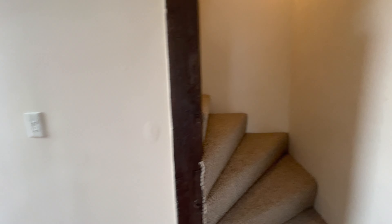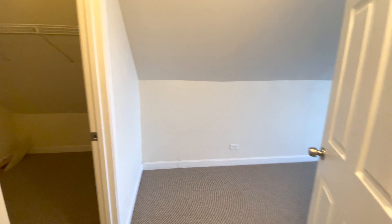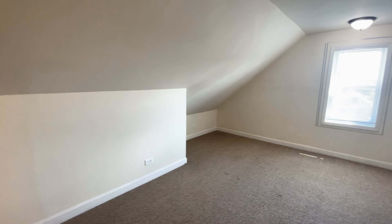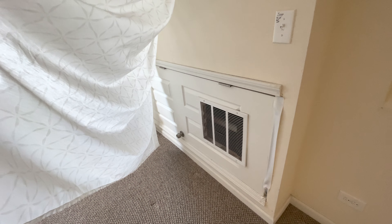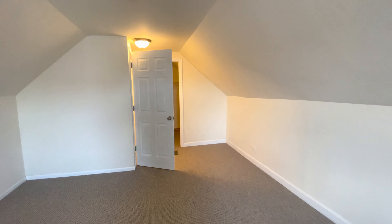Moving on, we have bedroom number two upstairs. Very large spacious bedroom — any size bed plus furniture, no problem. There's an attic crawl space here, largely unused, nothing in there. There's a curtain here — this is basically the furnace access, they built a door here, you can see the vent. That's just the furnace. Nice window here. Huge second bedroom, and you also have a very large walk-in closet here.